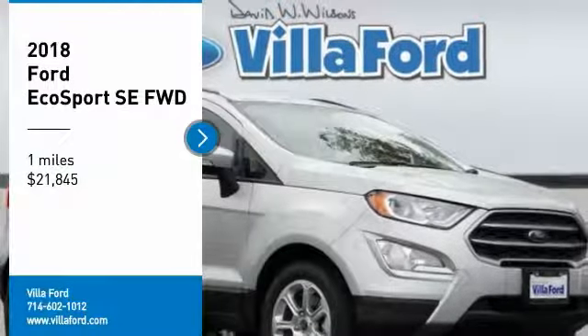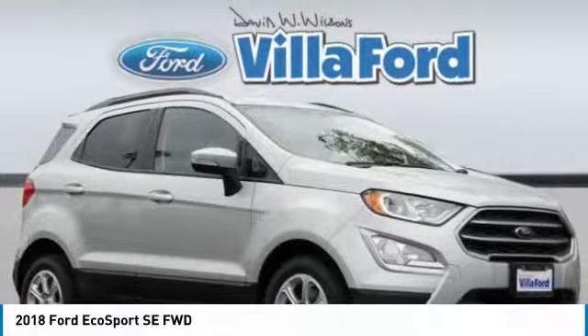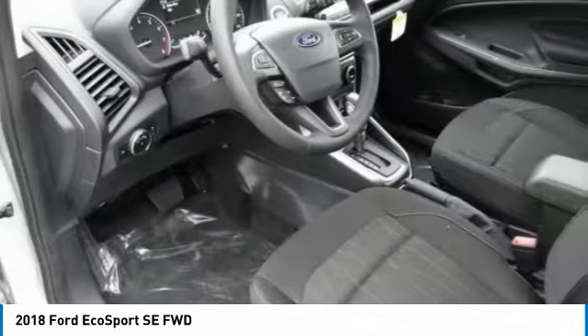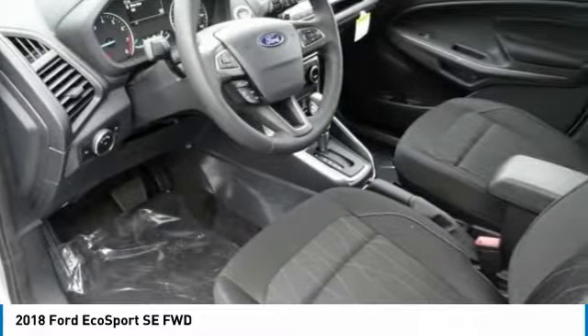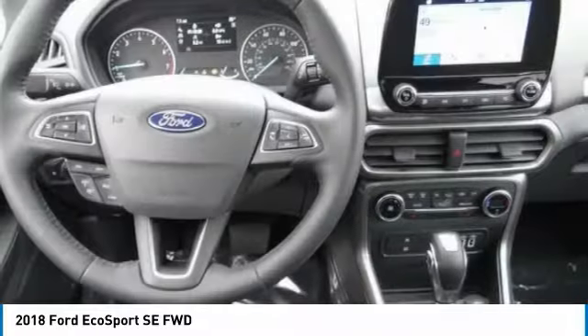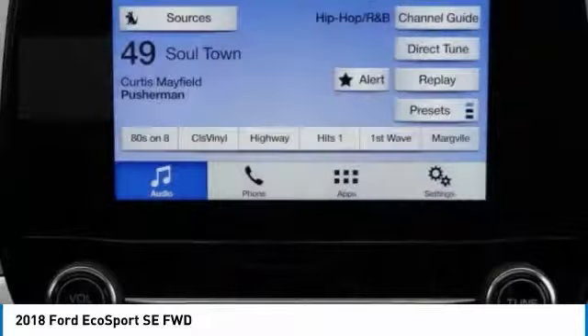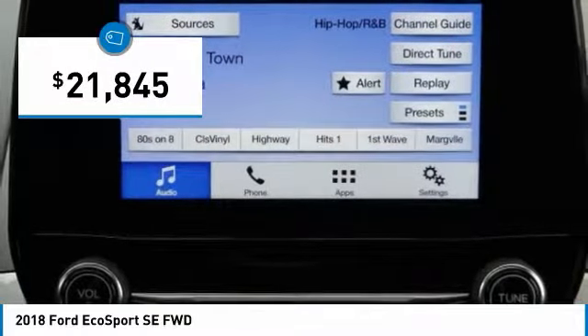Take a ride in the 2018 EcoSport. The Ford EcoSport has an upgraded interior that provides you all the features you could ever want. It also offers the functionality of an SUV, but in a size where you feel in control, and is priced below $25,000.